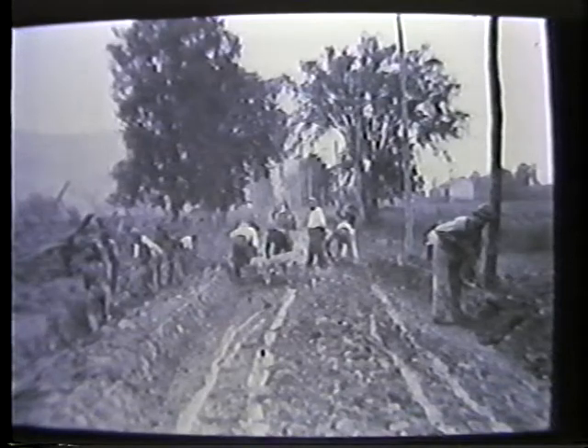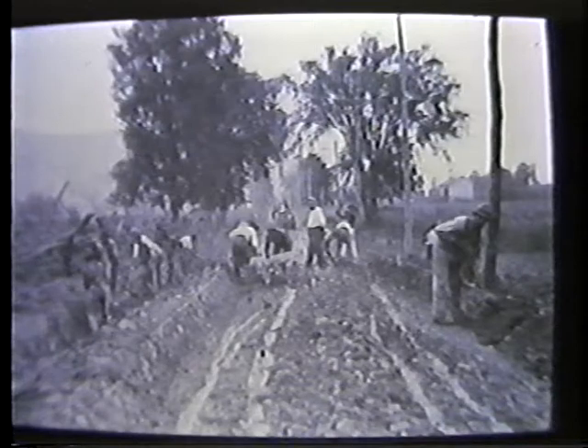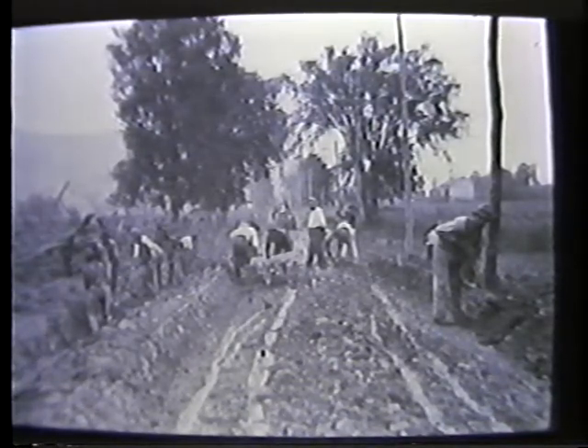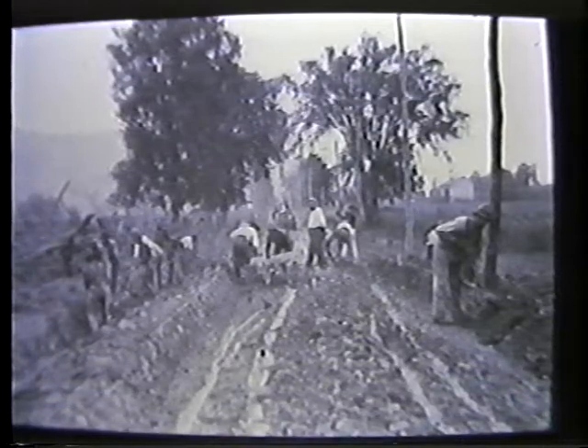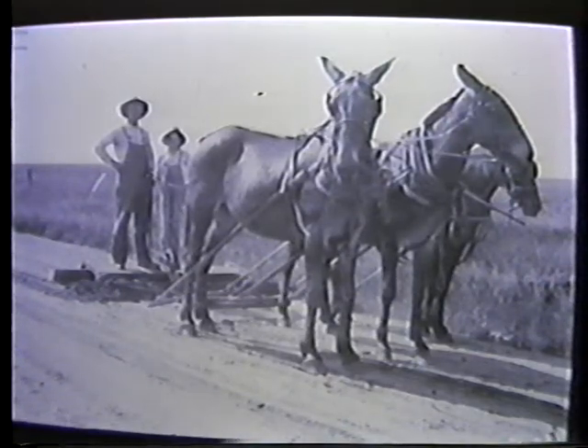Back in the old days, highway maintenance was a real gang operation, or as a personnel specialist might say, it was a labor-intensive activity. What that means is most of the work was done with hand tools and lots of hands. Back then when you talked horsepower, you meant horsepower, or maybe mule power.